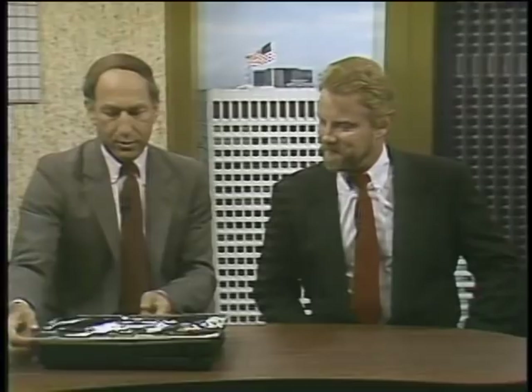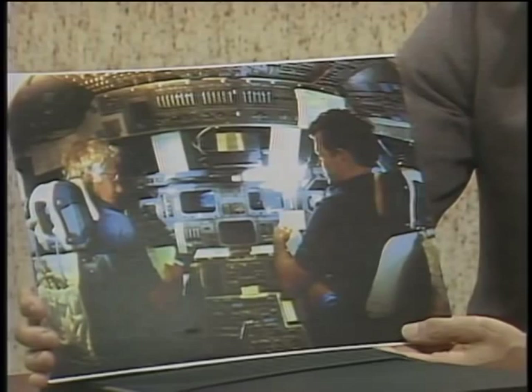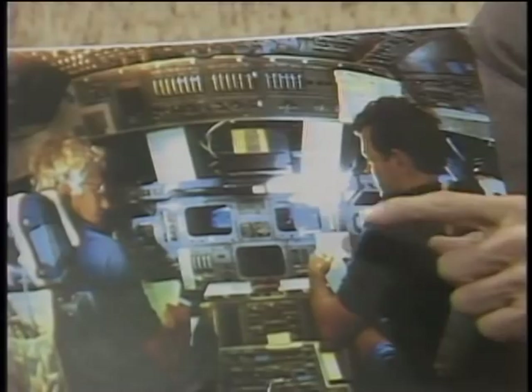Welcome to the Computer Chronicles. I'm Stuart Shiffey, and this is Gary Kildall. Gary, I have a great picture I want to show you. This is an actual shot taken in the space shuttle Discovery during its last mission. What's interesting is there's a laptop computer sitting on the dash in the cockpit of the Discovery.